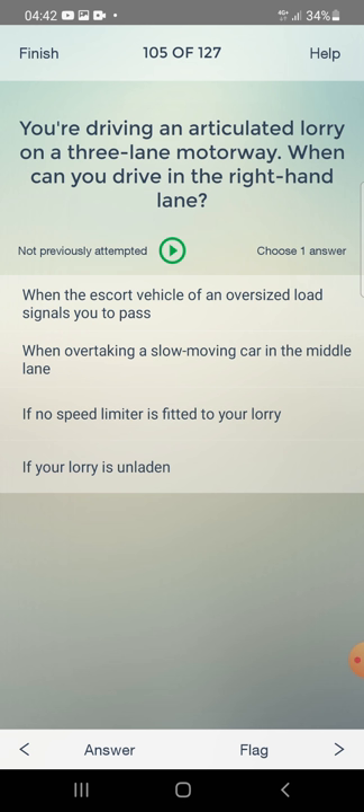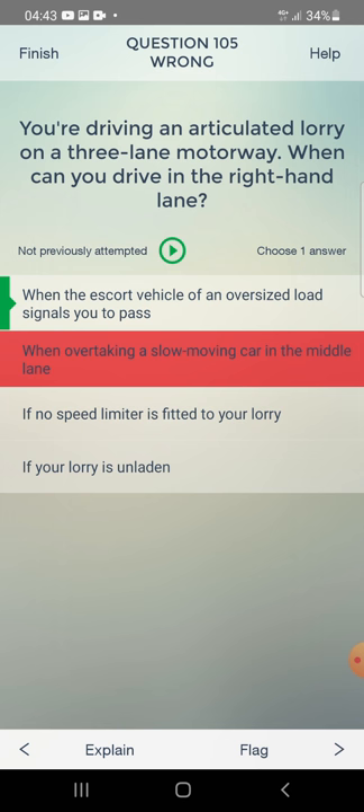You are driving an articulated lorry on a three-lane motorway. When can you drive in the right-hand lane? When the escort vehicle of an oversized load signals you to pass, when overtaking a slow-moving car in the middle lane, if no speed limiter is fitted, or if your lorry is unladen? The answer is: when the escort vehicle of an oversized load signals you to pass.